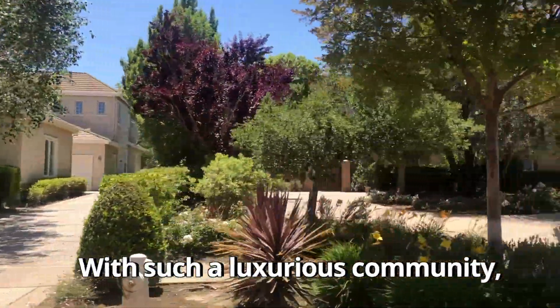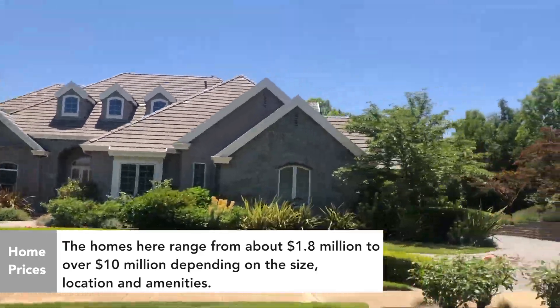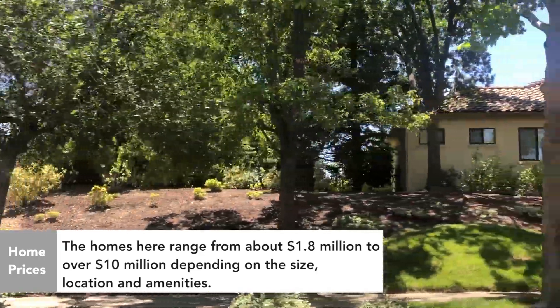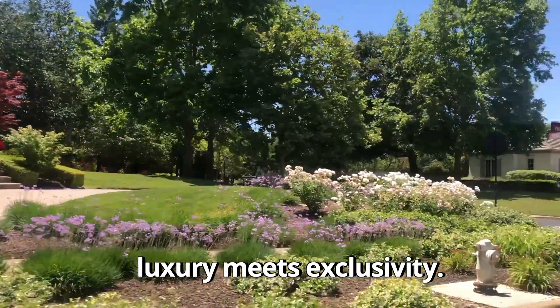With such a luxurious community, you might be wondering about the home prices. Well, as you can imagine, living in Ruby Hill comes with a higher price tag. The homes here range from about 1.8 million to over 10 million dollars, depending on the size, location, and amenities. It's definitely a neighborhood where luxury meets exclusivity.